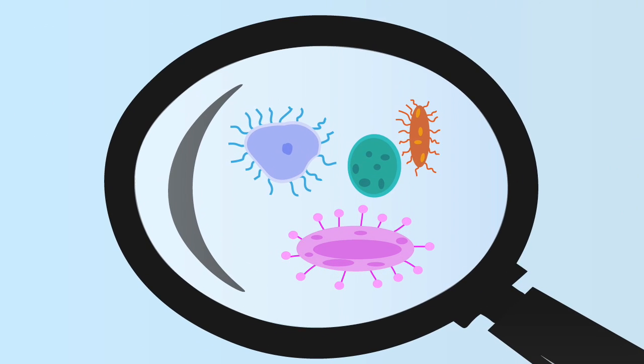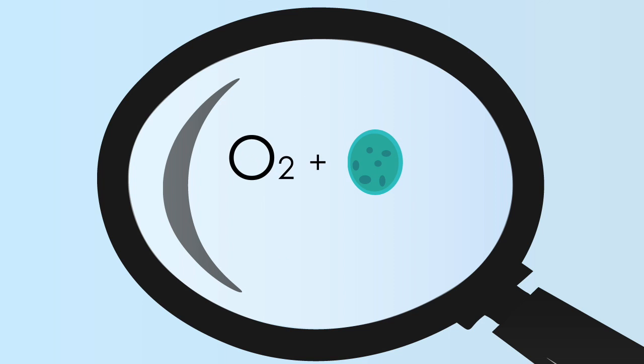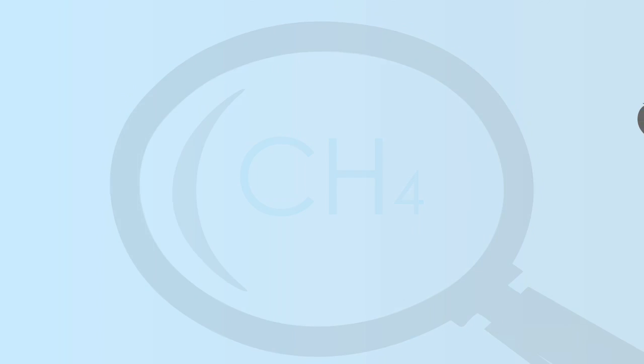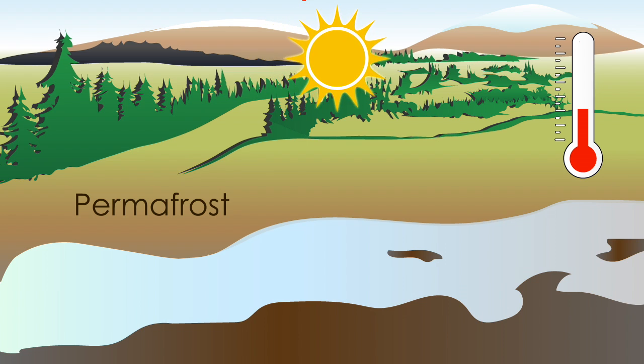When this permafrost begins to thaw, so does the organic matter trapped inside it, allowing the carbon compounds to decay. They are broken down by microbes which, in the presence of oxygen, produce carbon dioxide. In anaerobic conditions, methane is produced. These greenhouse gases escape from the soil into the atmosphere where they contribute to global warming.